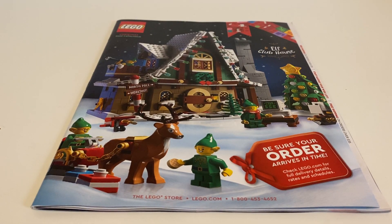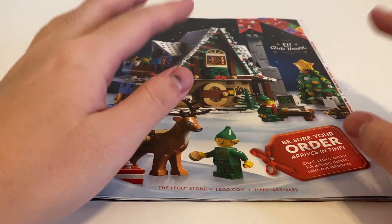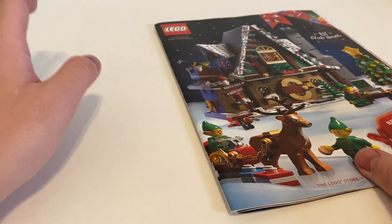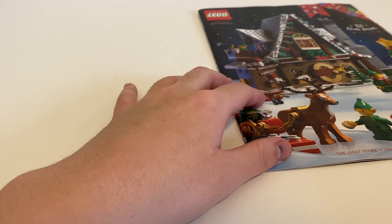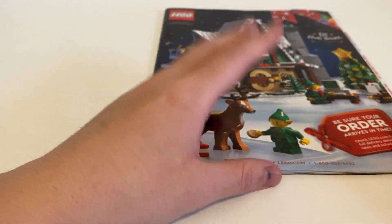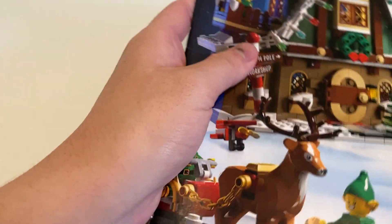Hello everyone, today I'm gonna do another catalog video. I haven't done this in a while — the first one was January 2019, which I wanted to do around New Year's Eve. I got it suddenly and wanted to do the review quickly before Christmas. This time I'll probably do the same thing — this is the Christmas 2020 catalog, the Canada version. It's mostly the same set, just different pricing and measurements.